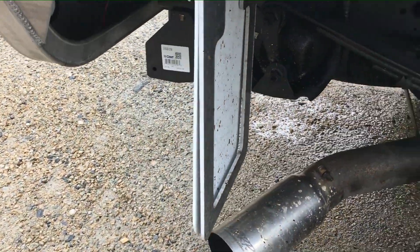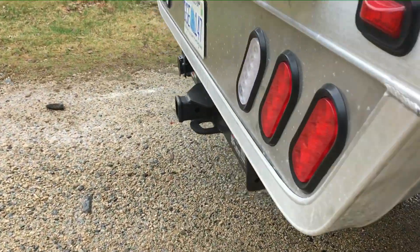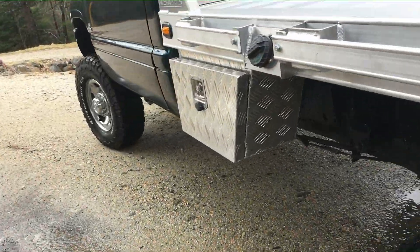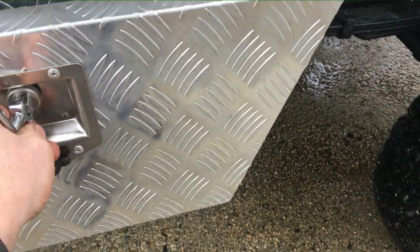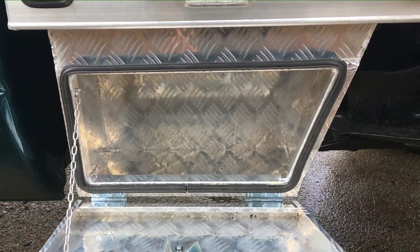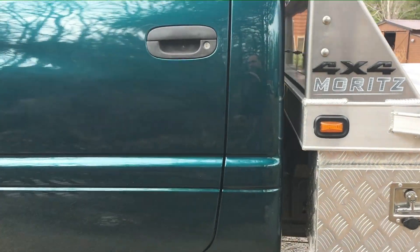I'm going to build a wooden stake body for it. It's got a four-inch stainless steel exhaust. The other box is just a little bit smaller because the fuel filler neck is here, so this box is just a little carry-my-lunch size. But anyway, it was a very fun project.